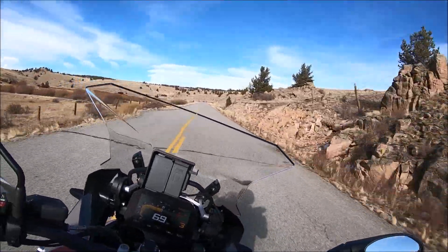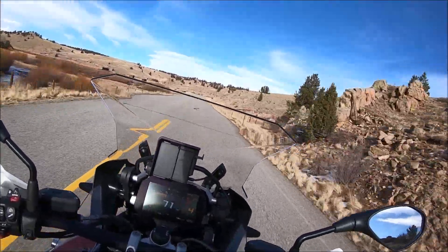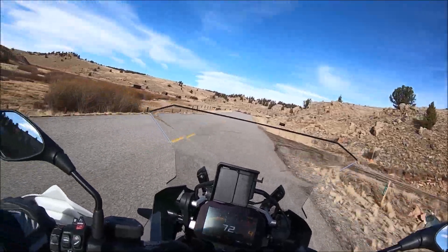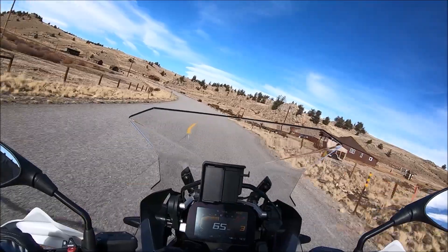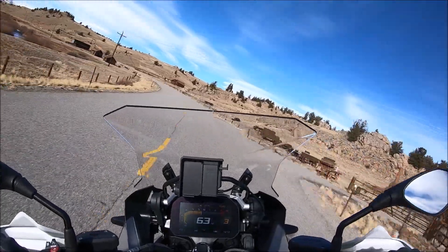Thanks for watching and catching the initial impressions. We've got more videos coming soon — some unboxing, some gear reviews, and hopefully some more riding if the weather cooperates. Hopefully you all can get out and ride soon. And if you're in the market for this bike, you simply can't go wrong. Take care and have a good one.